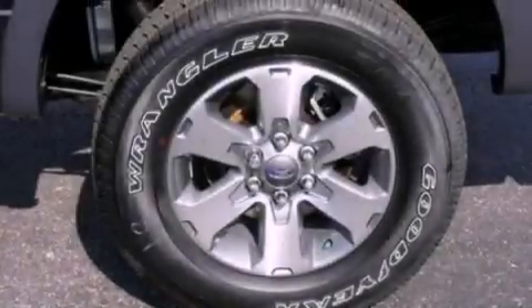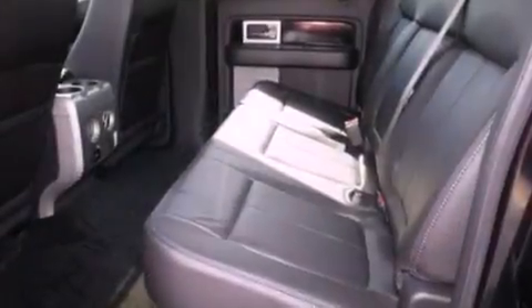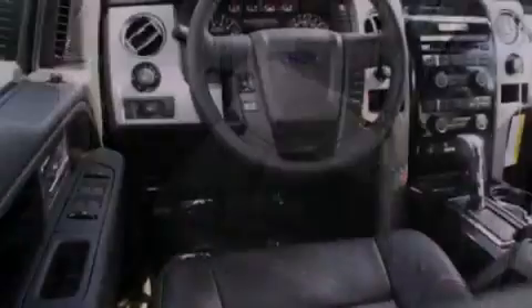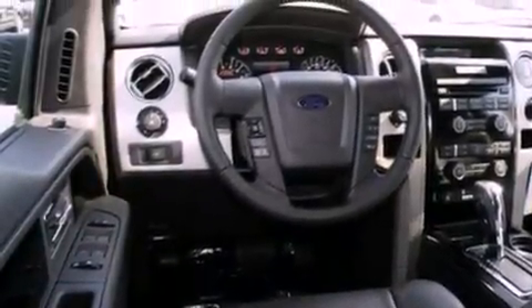The following features are also included: full power accessories, automatic locking wheel hubs, an engine immobilizer theft deterrent system, 12-volt power outlets, a full-size spare tire, and an anti-lock braking system.